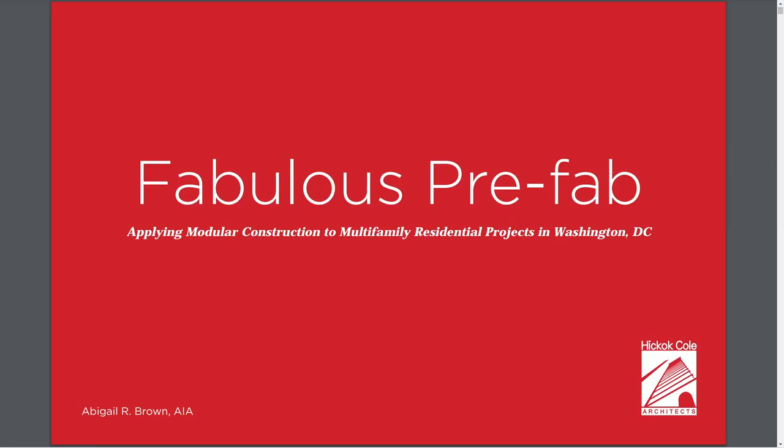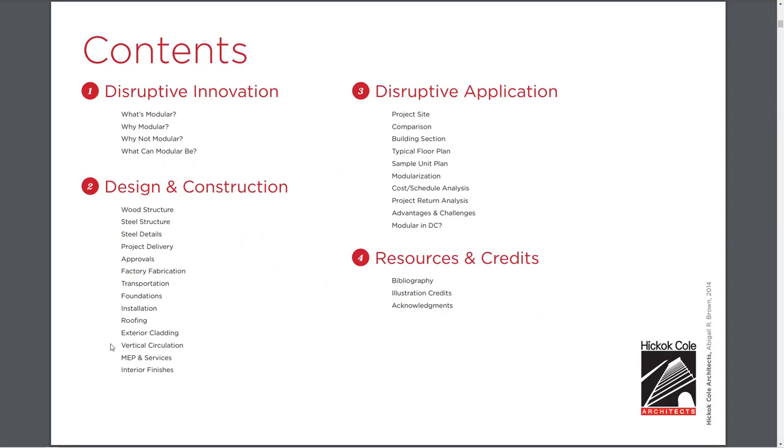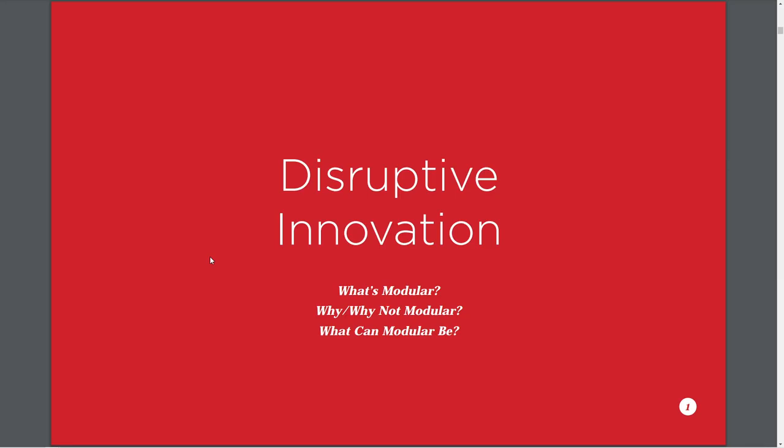This is a great slide presentation to introduce us to prefabricated modular construction. This looks like it was part of a workshop where they tried to involve people in looking at massing models for modular construction. I'm going to step through it relatively quickly, with the idea that you're going to come back, download this — you have the hyperlink from the slideshow — and take some time to look at this.